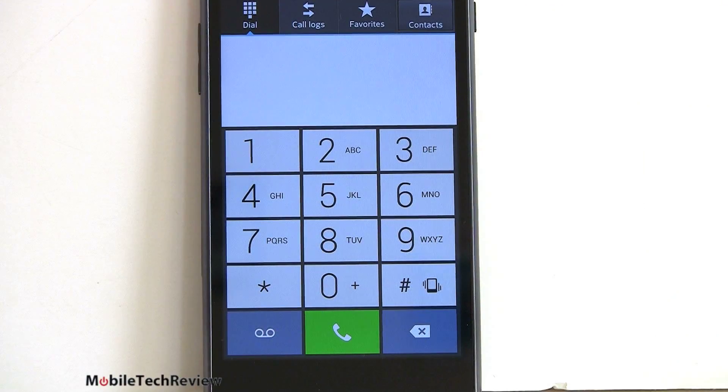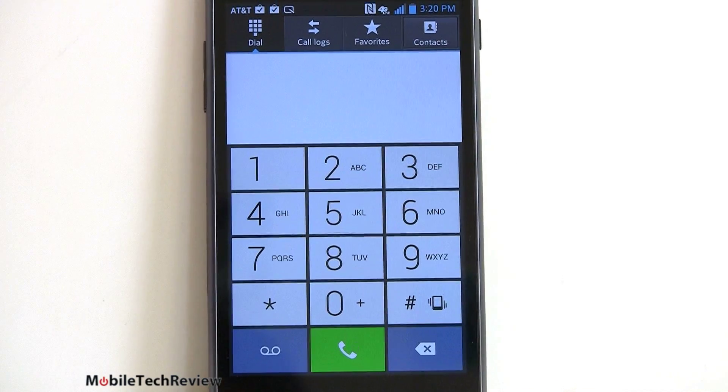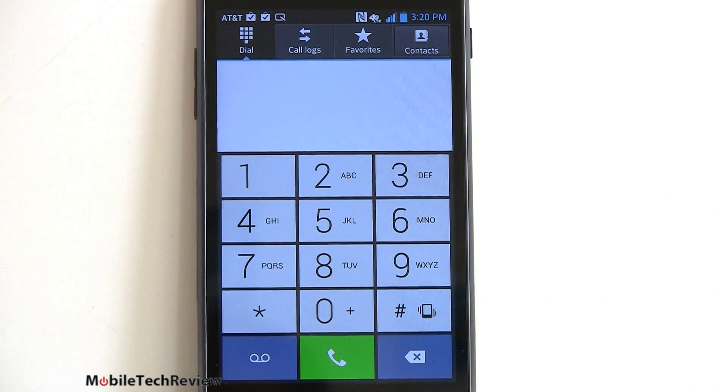Here we have the LG dialer with the usual shortcuts, call logs, favorites, and all of your contacts. Like everything else about LG, it is square — a little bit Mondrian-ish with colorful squares. Pretty easy to use with obviously large buttons, no problems.